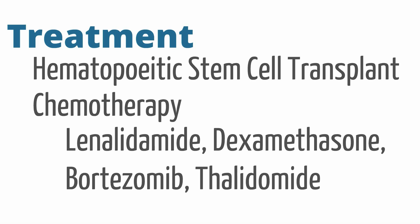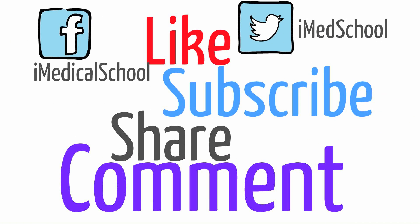That's a brief review of multiple myeloma. If you liked this video, share it with your friends on Twitter or Facebook. You can follow us on Facebook at iMedicalSchool and on Twitter at iMedSchool. Make sure to like, comment, and subscribe. This is Dr. K and I'll see you next time.